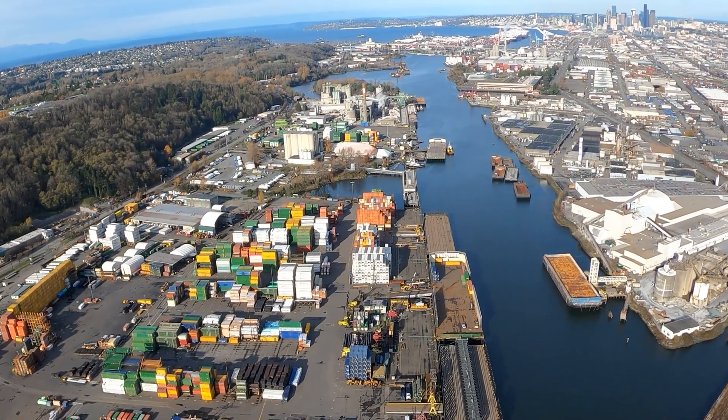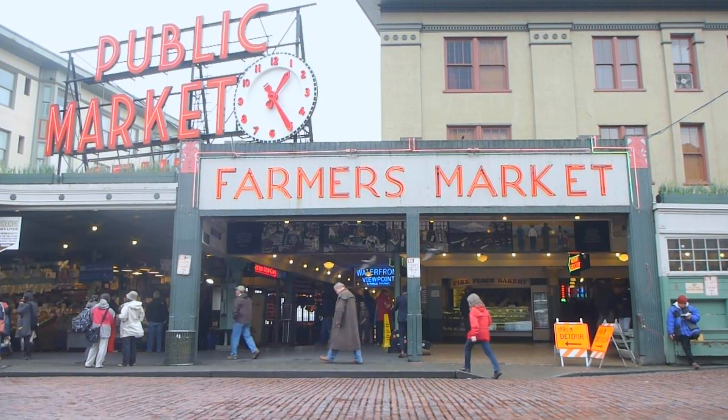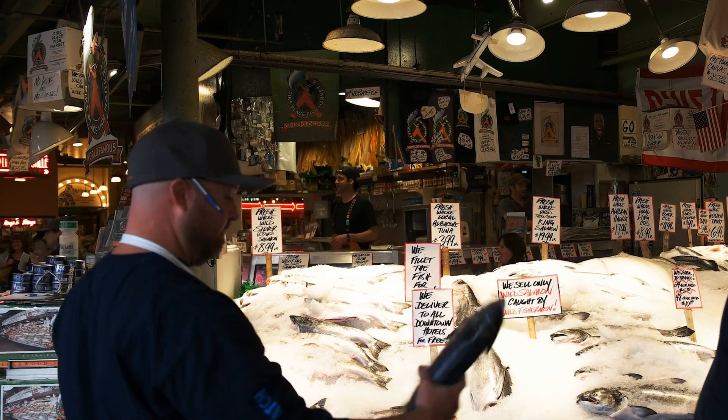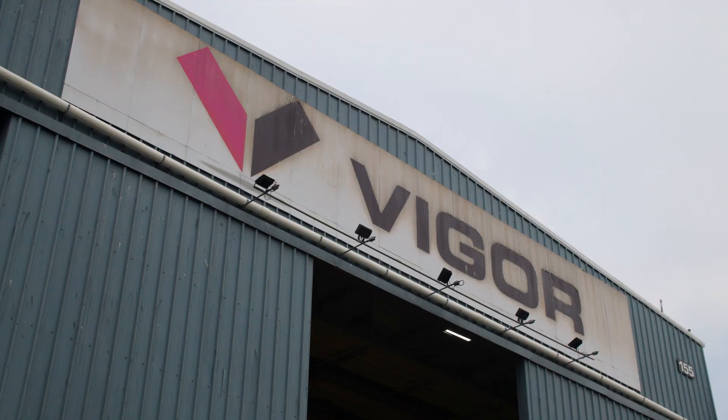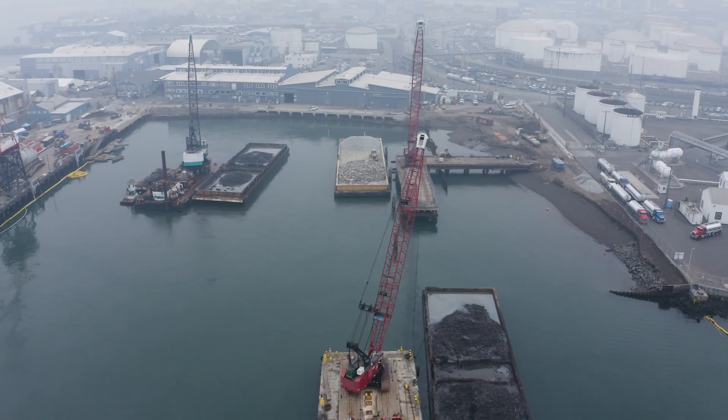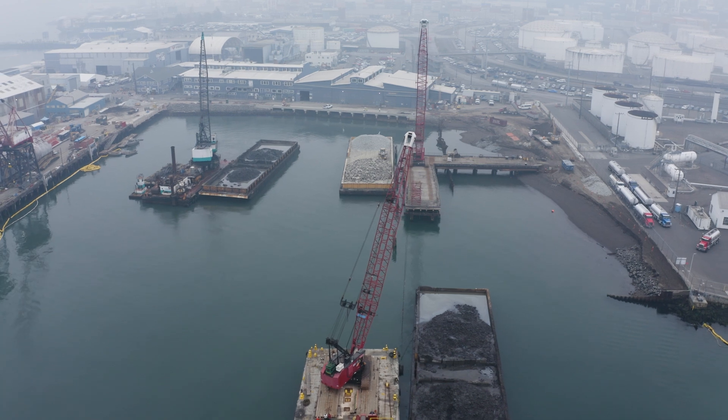The Duwamish River is Seattle's river and salmon are at the heart of Seattle culturally. We are a shipbuilding, ship repair, and complex fabrication company. So we build vessels, we fix vessels, and we build complex steel structures. We have facilities in Oregon, Washington, and Alaska.